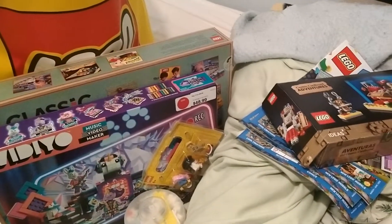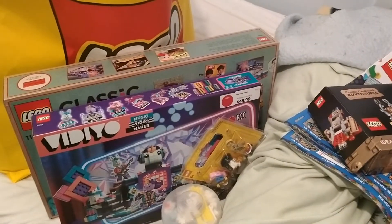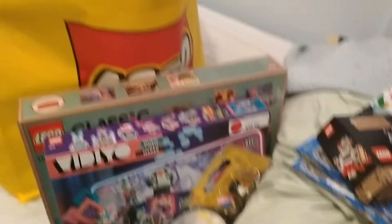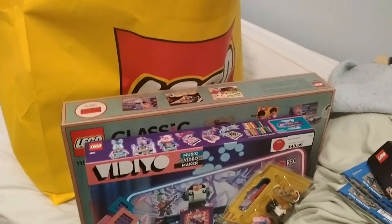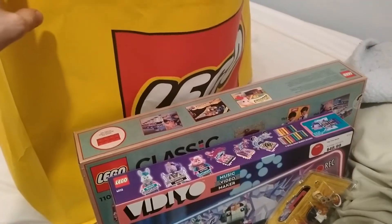All right. Hello everyone. I've got about five minutes left on my phone's internal SD card storage, so let's make this quick. This is going to be a quick haul about some stuff that I picked up at the Ottawa LEGO store just this past Monday.